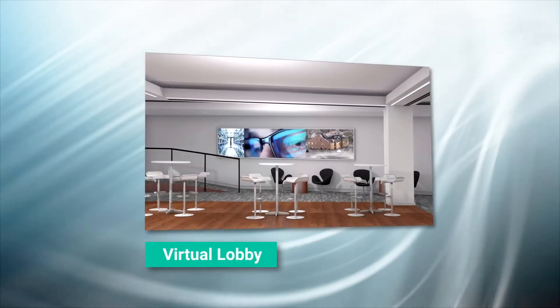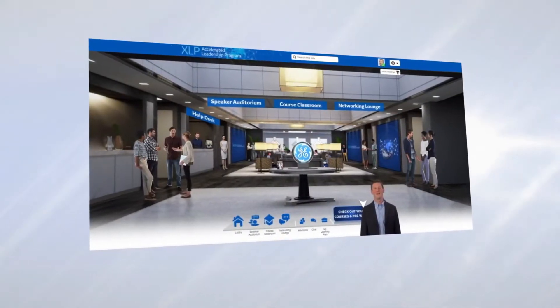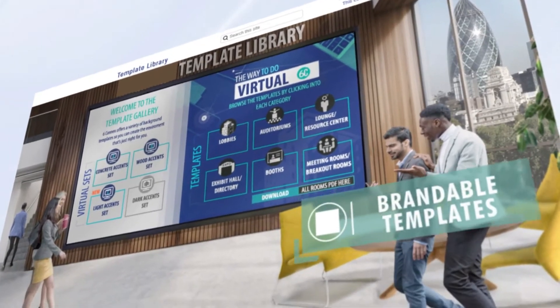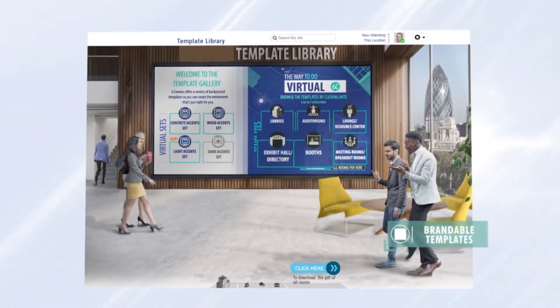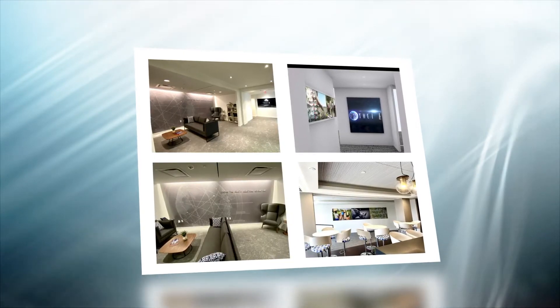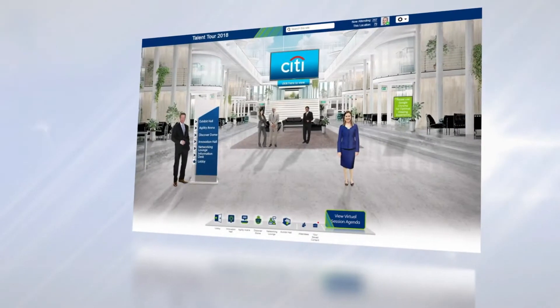Attendees will first arrive in a virtual lobby where they can be greeted by a virtual host or welcome video. These environments can be built from a large selection of existing templates or a completely custom environment to look like your home corporate office, university campus, a specific business focus, or any environment that you can think of.